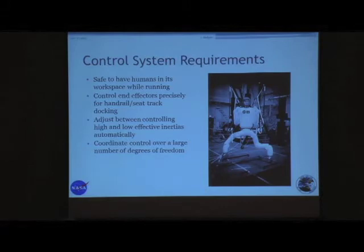We also need to adjust between controlling the different dynamics we're going to see. You can imagine: when R2 is reaching out and grabbing another handrail, it has a roll joint at the very end of the ankle with very low effective inertia on the climbing leg, but really high effective inertia on the other leg. During two steps you see the two extremes, so we need the ability to automatically adjust for this very high swing in inertia. We're also adding another 14 to 16 degrees of freedom to an already high-DOF system, so we need to coordinate that control effectively.